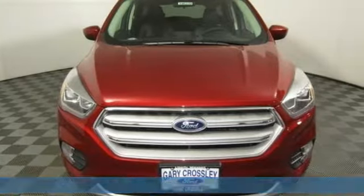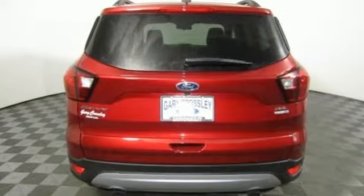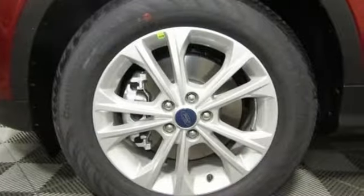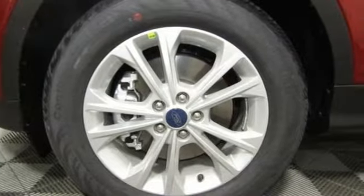Streaming audio, doors and push-button start proximity key, dual-zone climate control, rear parking sensors, Wi-Fi hotspot, front heated bucket seats.